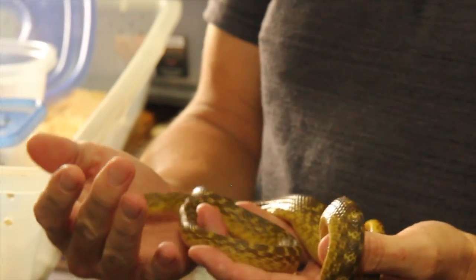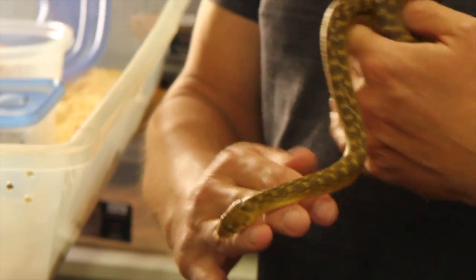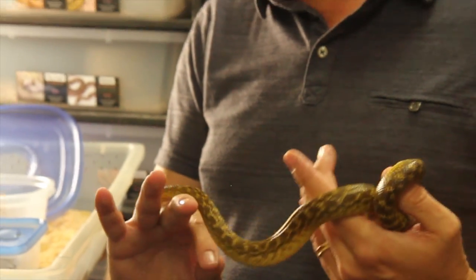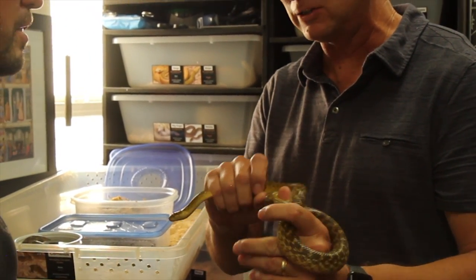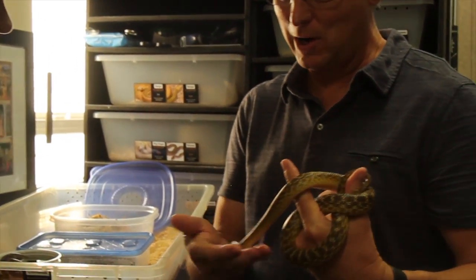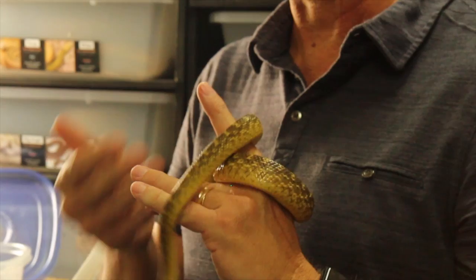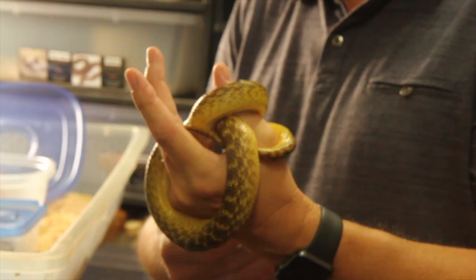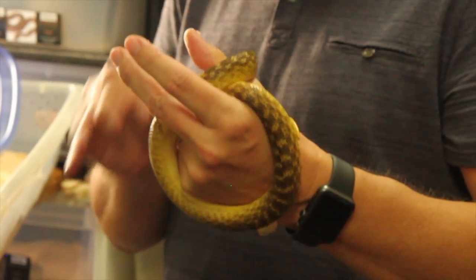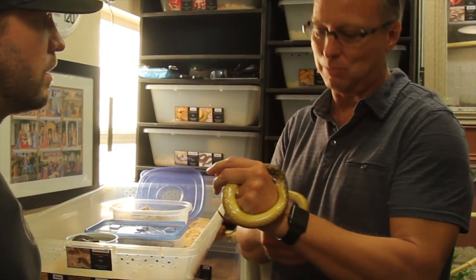I ended up ordering one that was wild-caught. It was young and I had it for about a year to a year and a half, but it was not a great feeder on frozen-thawed and I didn't like to do much live — I just didn't have easy access to it. So I ended up selling him and I regretted it ever since. Then I thought, I'm going to get another one, but I'm going to try to get a captive-born one so that it's more likely to feed and breed more readily.